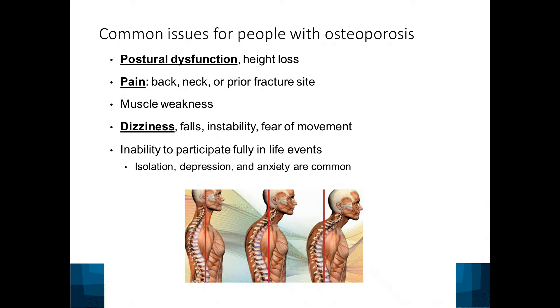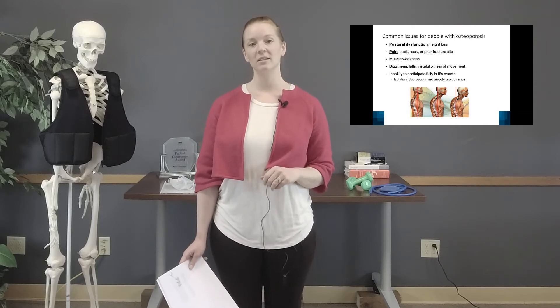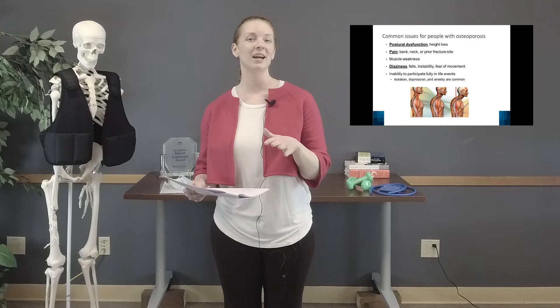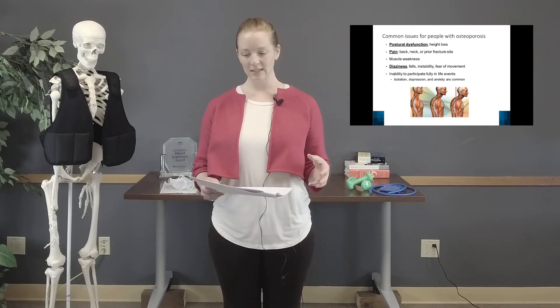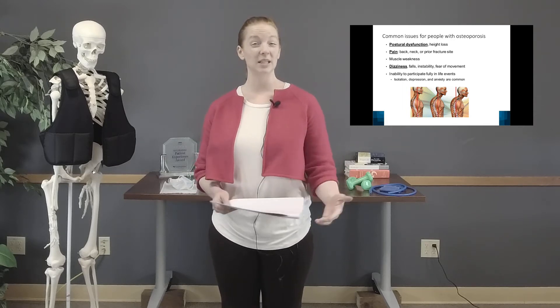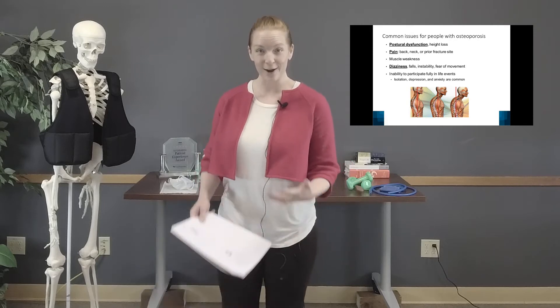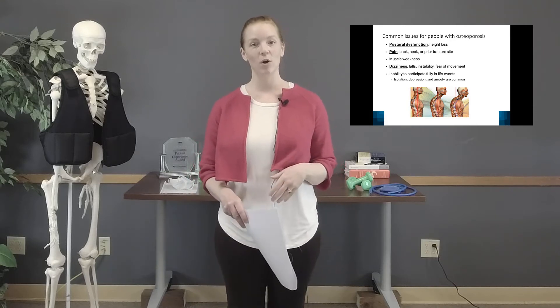There can also be pain. Postural dysfunction causes strain in predictable muscle groups and joints, leading to chronic pain — maybe a nagging annoyance rather than severe acute pain, but still important to address. If we can address your pain in physical therapy, we can actually lower your fracture risk in the future. We also see muscle weakness, and people may not participate as fully in normal life — hesitating to lift a grandchild or avoiding yoga because they fear hurting themselves.